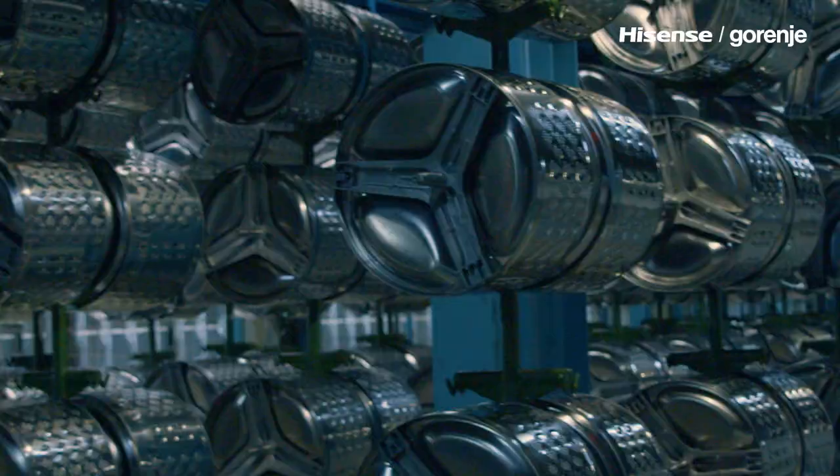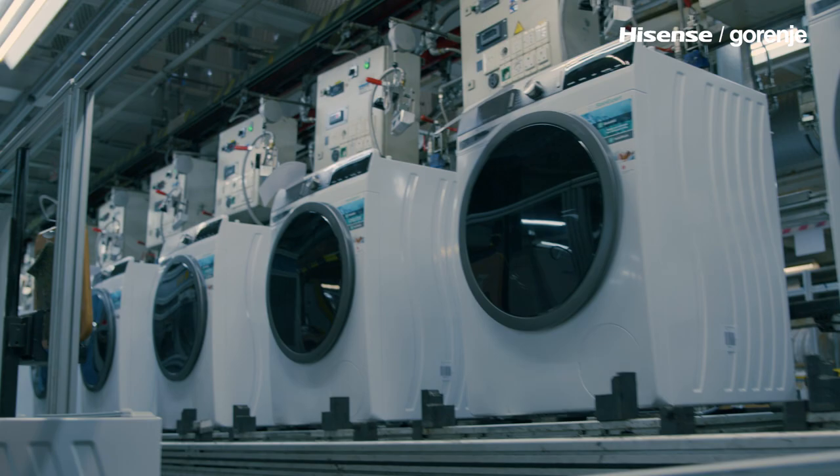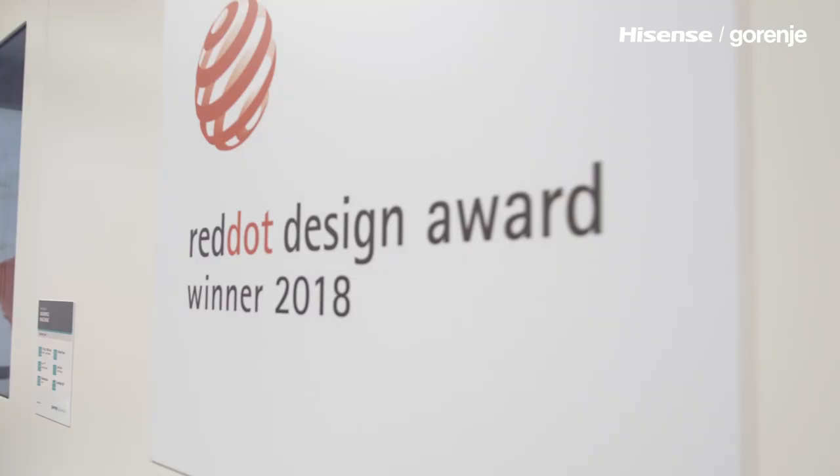More than 3,000 daily, different types, different colors, 100% quality tested, cutting-edge design solutions.